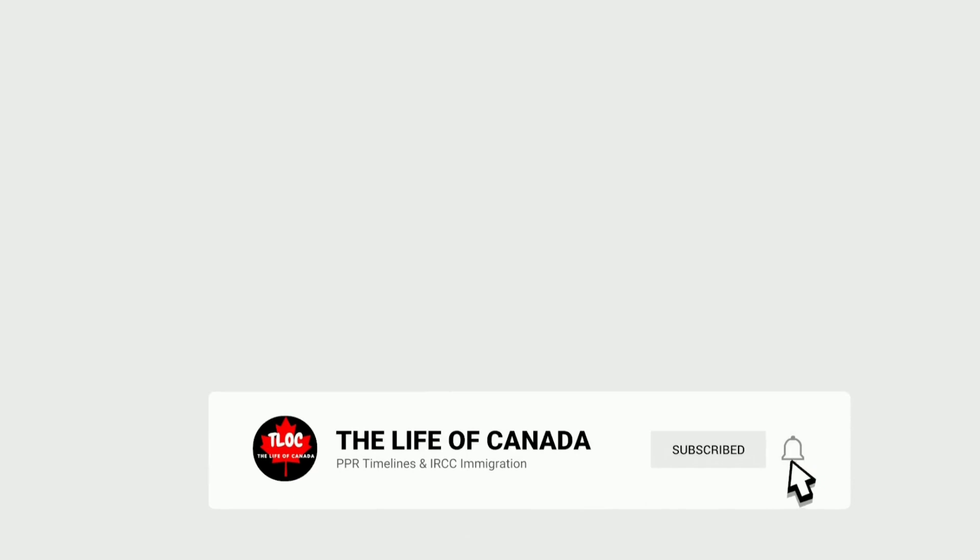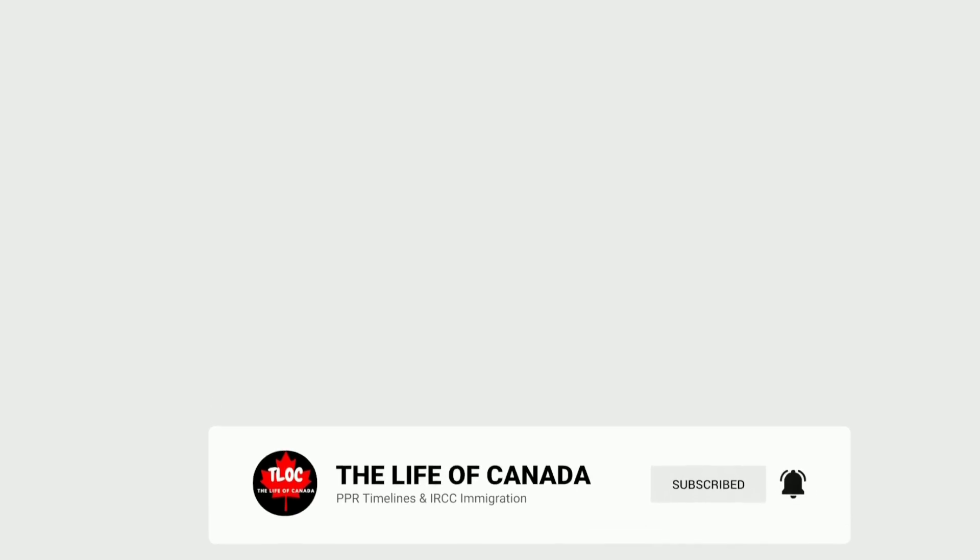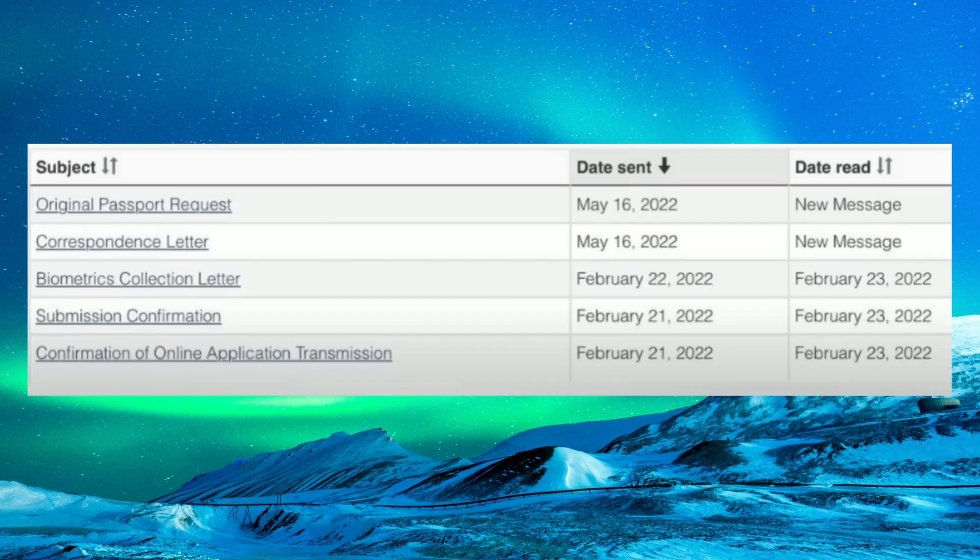If you're new to this channel, please subscribe and press the bell icon so you don't miss any updates. Moving on, in this file the final launch date is 21st of February. Submission confirmation came the same day.